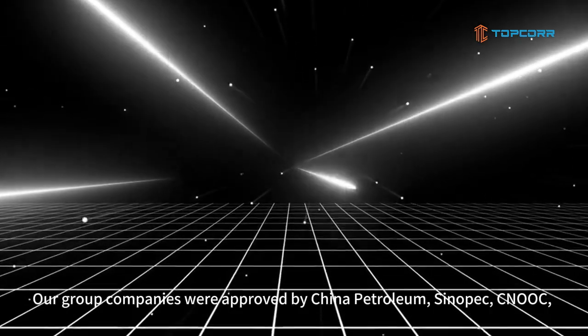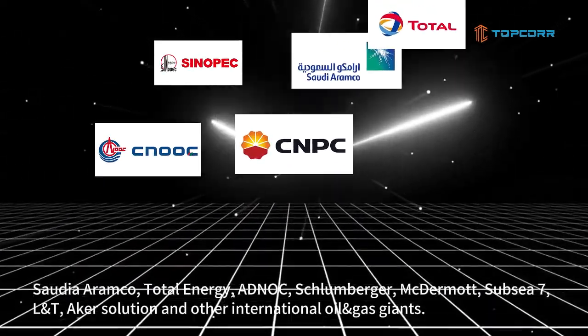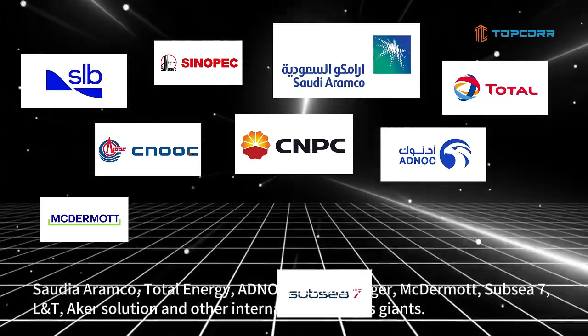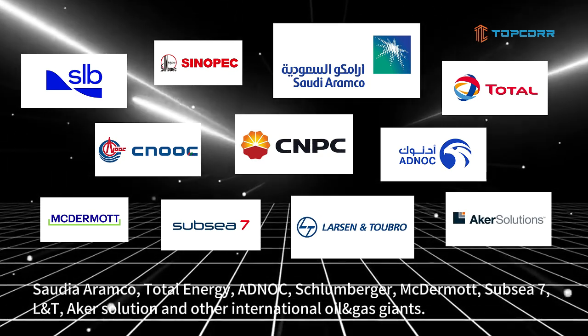Our company is approved by China Petroleum, Sinopec, CNOOC, Saudi Aramco, TotalEnergies, ADNOC, Saipem, McDermott, Subsea 7, IONT, Acre Solution, and other international oil and gas clients.